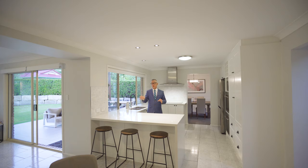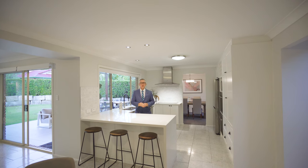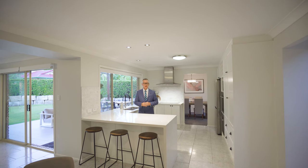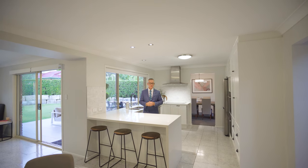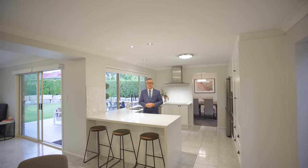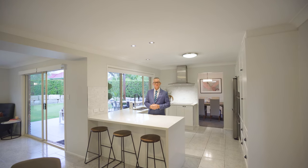This family-centric home has a full bathroom downstairs, while upstairs there are four spacious bedrooms, two deluxe renovated bathrooms, air-conditioned throughout the whole home with quality floor coverings. I'm Scott Auer from Harcourts Inner East, and I look forward to seeing you and showing you through this wonderful home.